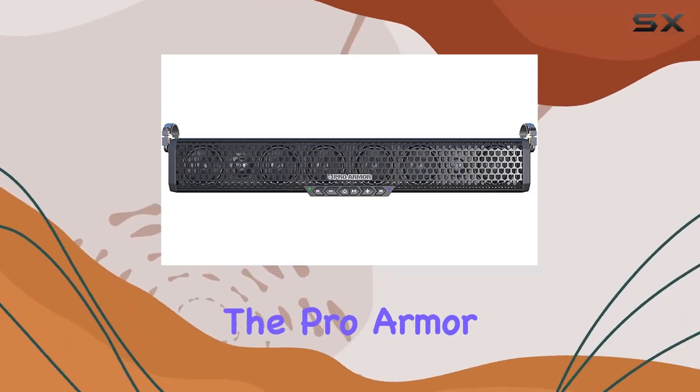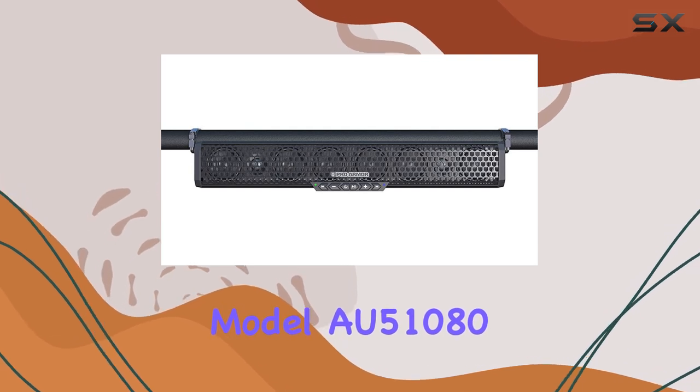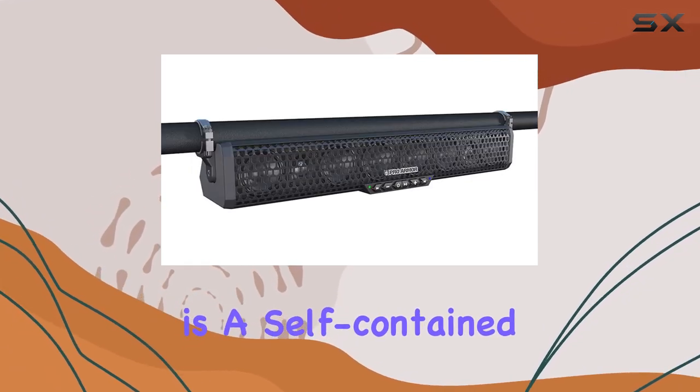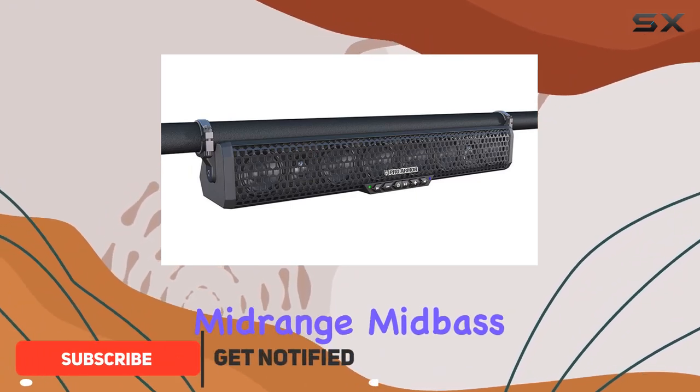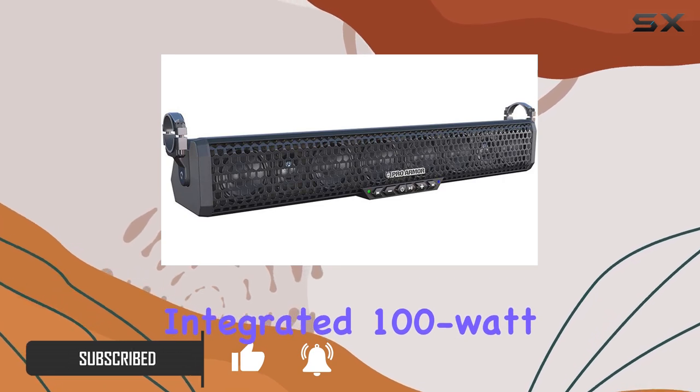Today, we're diving into the ProArmor 8 Speaker Bluetooth Soundbar System, Model 51,080 Australian Dollars. This audio powerhouse is a self-contained unit, packing mid-range mid-bass driver speakers, two dedicated tweeters, and integrated 100-watt amplifiers.